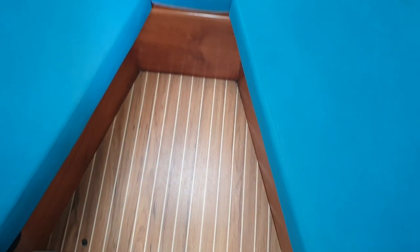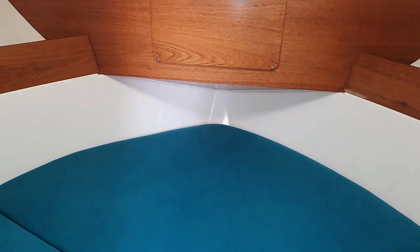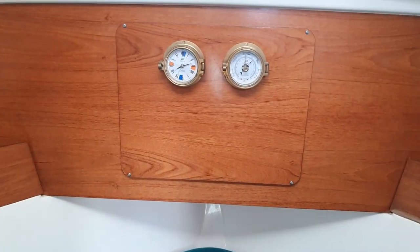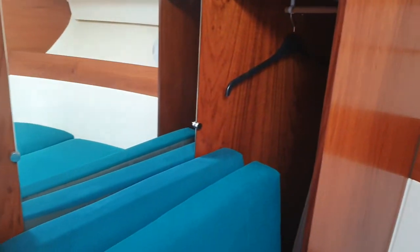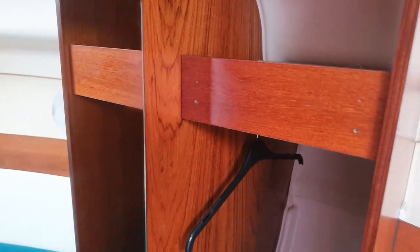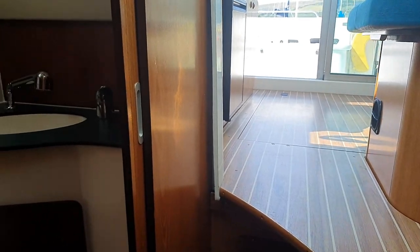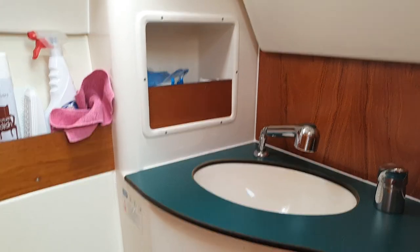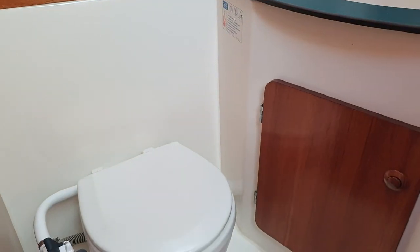You can see here the cushions, and then there's a barometer and clock above. If we swing round, that looks to be the other cushions for the bed and a wardrobe. Immediately to the left of that on the starboard side is the head, which is here with a sea toilet.